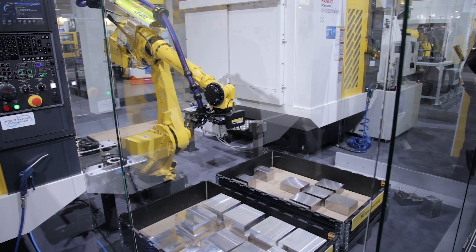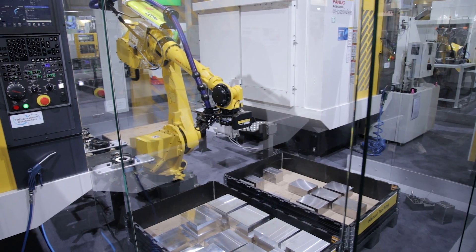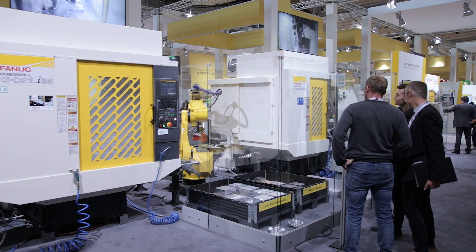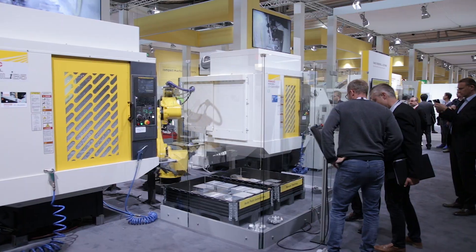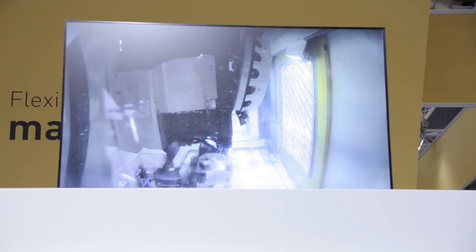QSSR is not just one product — it's built up from different components: software, the robot, and mechanical components. We can take some of these components and adapt them to make larger systems. On the booth we have an M710iC robot machine-tending two RoboDrills, one cutting aluminium parts and one cutting steel parts. We use the same software and the same interface as QSSR on the larger system as well, which makes it easier for customers to use the automation systems.